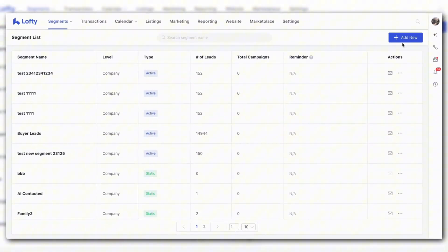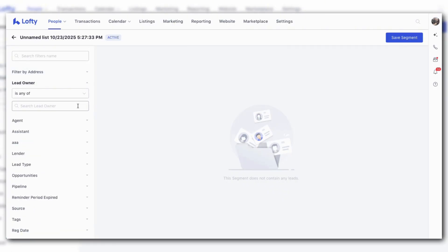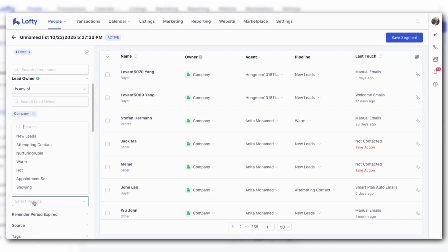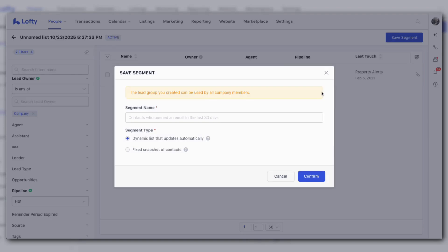One of my favorites: the new active segments are smart, auto-updating lists. Set a few simple rules and Lofty keeps the list fresh for you. For example, somebody visited your site within the last seven days, tagged as a downsizer, and no agent assigned — when a lead fits those rules it automatically pops into the list, and when it no longer fits it automatically drops off. No exports, no spreadsheets — just a live call list that stays current.